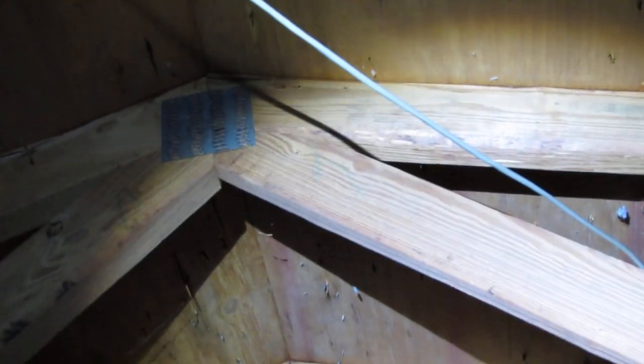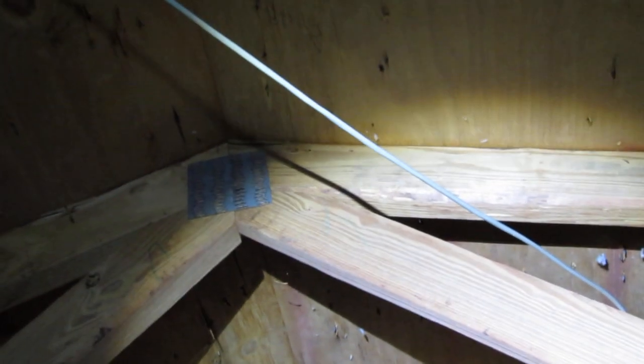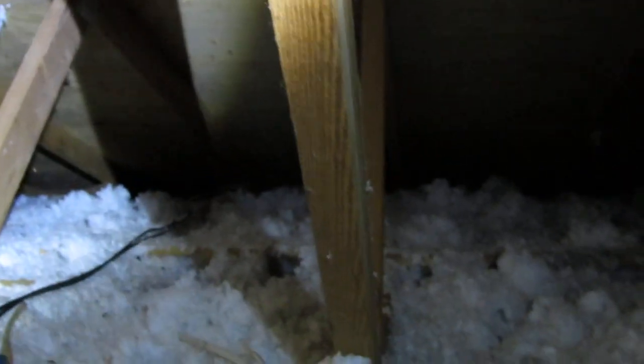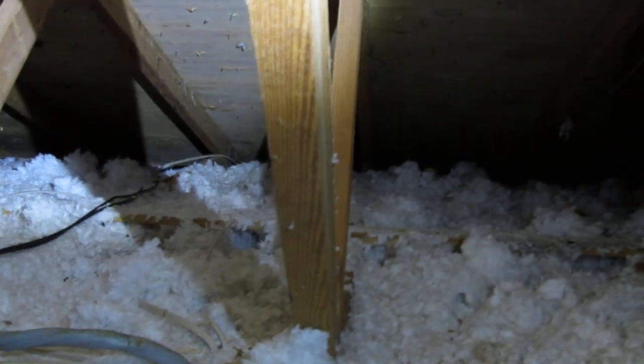Now, if you already have an open ridge vent, you don't want to put a powered fan there, because it will draw air from the ridge instead of from the soffit areas. You want the air to come from the lower side of the roofline, where the cooler air is.